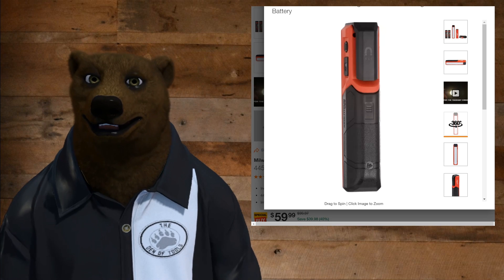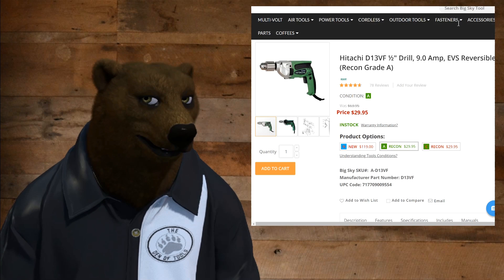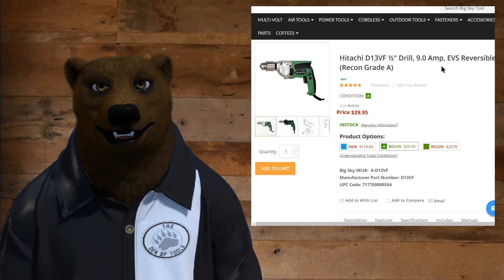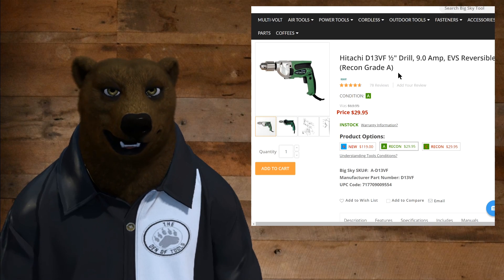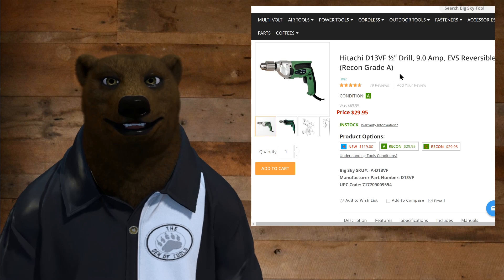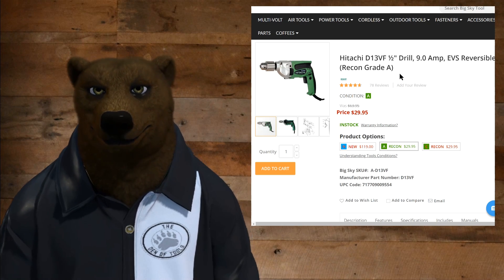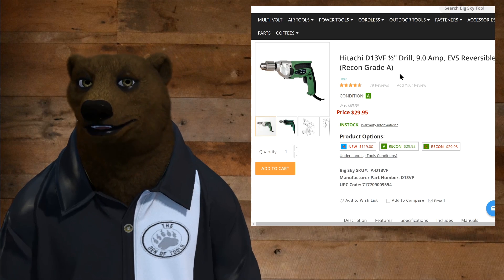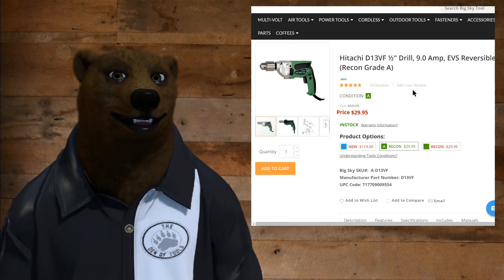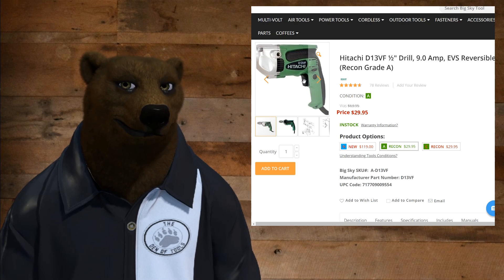Last but not least, I know a lot of you like corded power tools and say I don't talk enough about them. How about a Hitachi for $30? Yep — half-inch drill, 9-amp, reversible, recon grade. That's reconditioned, over at Big Sky Tools. We've got the Hitachi for $30. That is a nice, powerful hand drill — never have to worry about batteries with that one. That thing is a beast. If you're looking to set up your tool shop, you can't go wrong with a $30 Hitachi hand drill.